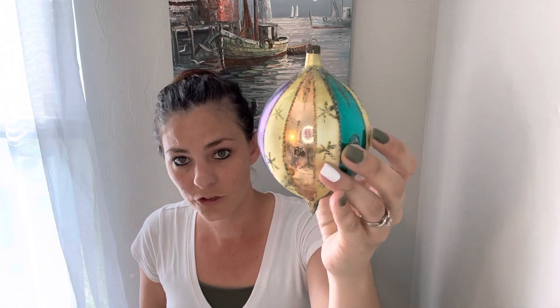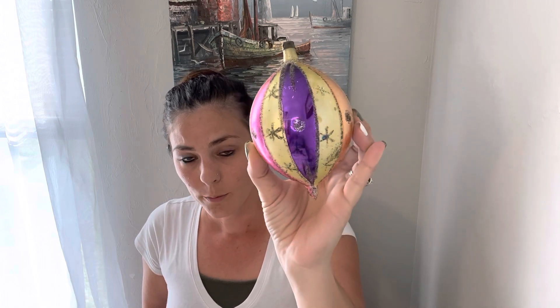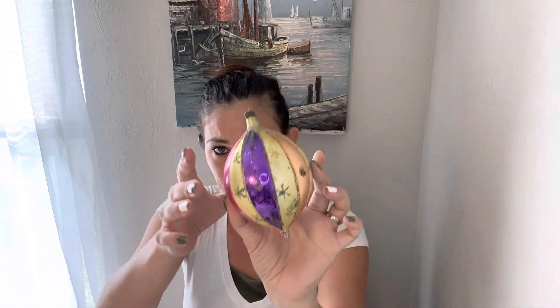And then I sold these mercury glass ornaments — definitely vintage. There were three of them and I paid probably about a dollar for all of them, and they sold for $18.00. I found a lot of awesome ornaments and a lot of them have sold, which is exciting.